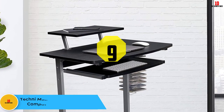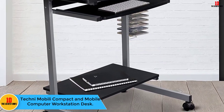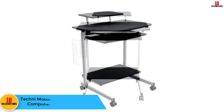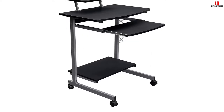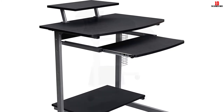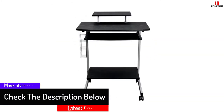Moving on, at number 9 we have the Techni Mobile Compact and Mobile Computer Workstation Desk. This computer workstation is created with a powder-coated steel frame and fiberboard panel that makes it strong and long lasting. The shelves are adjustable and you can mount them on the sides, back, or left of the desk. Assembling this workstation is very simple and it comes with an instruction manual.